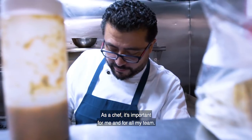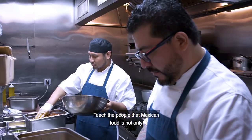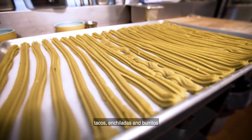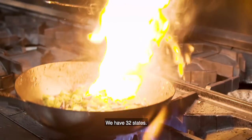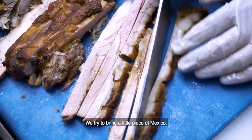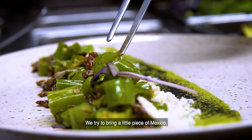As a chef, it's important for me and for all my team to teach people that Mexican food is not only tacos, enchiladas, burritos, and guacamole. It's more than that. We have 32 states, and each state has their own cuisine. We try to bring a little piece of Mexico, one piece at a time.